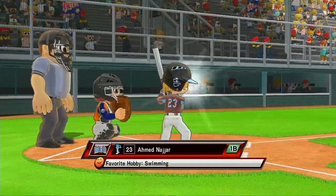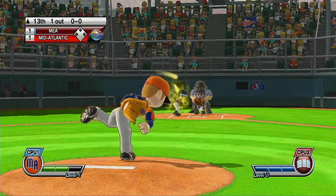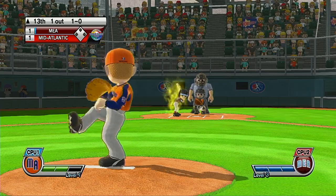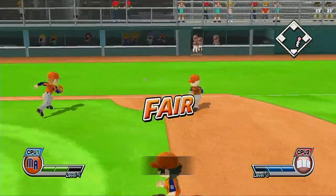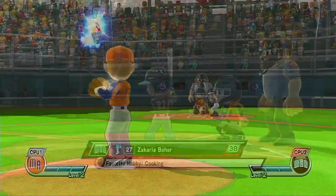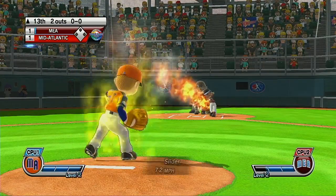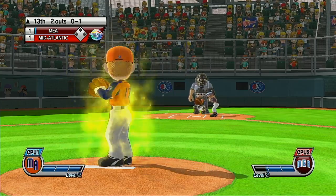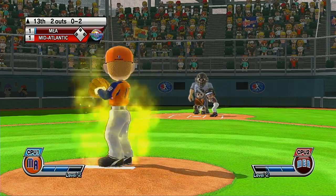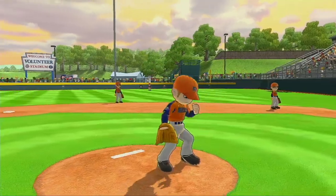Now batting first baseman, number 23. Now batting third baseman, number 27. Missed a chance there — good pitch, batter lets it go for the strike. Strike three — now pitcher's on target, and that's going to be a foul.